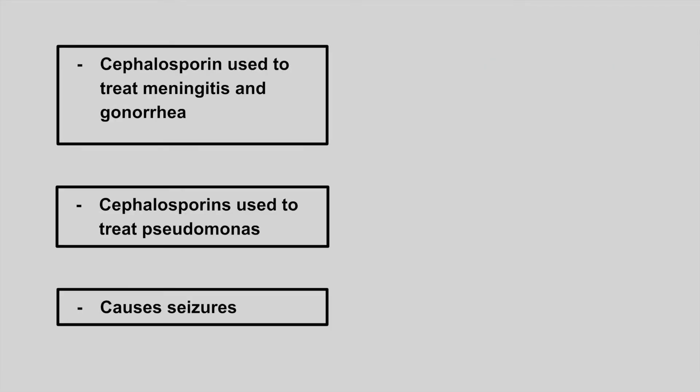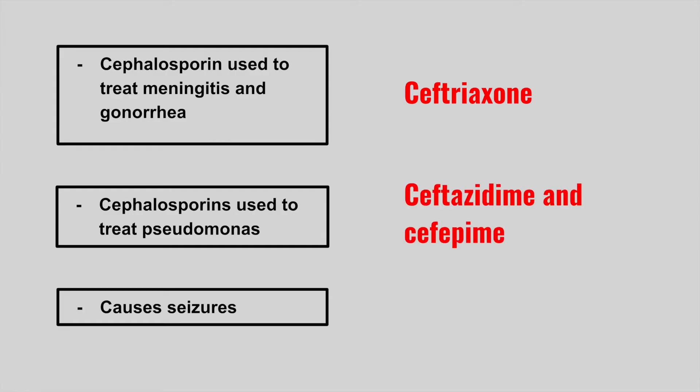The next one is a cephalosporin used to treat meningitis and gonorrhea — this is ceftriaxone. The next ones are cephalosporins used to treat pseudomonas — these are ceftazidime and cefepime.